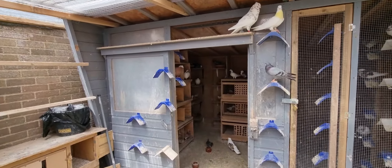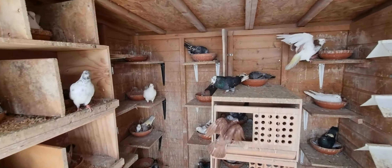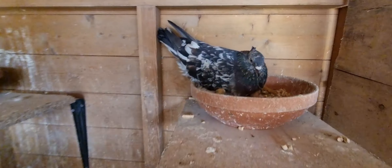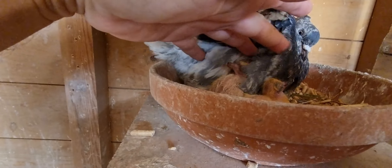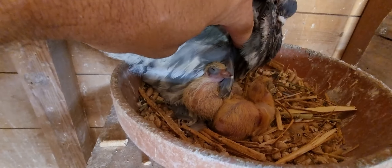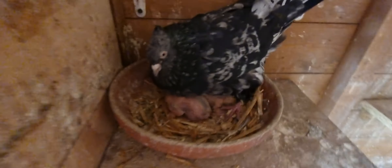Hello everyone. It's day three. Let's see your husband. Hello mate. Let's see your baby. Nice, thank you. And you mate, let's see how your baby is doing. Nice, thank you very much.